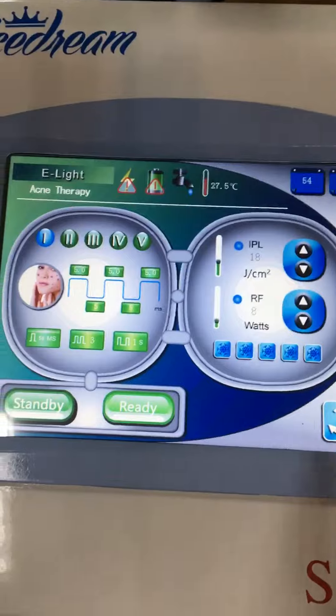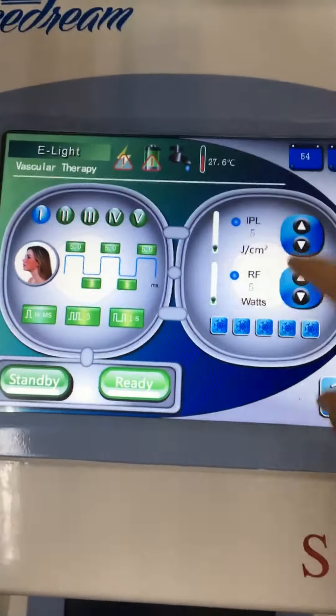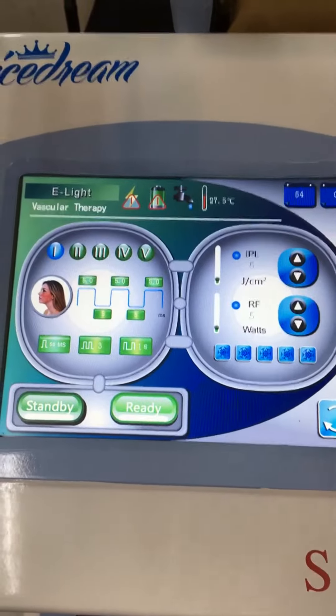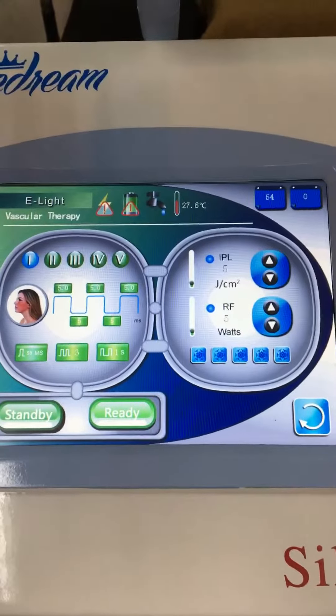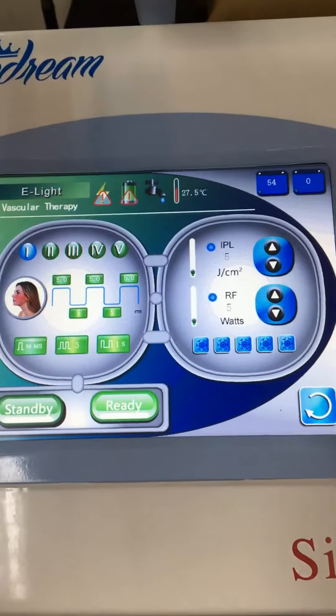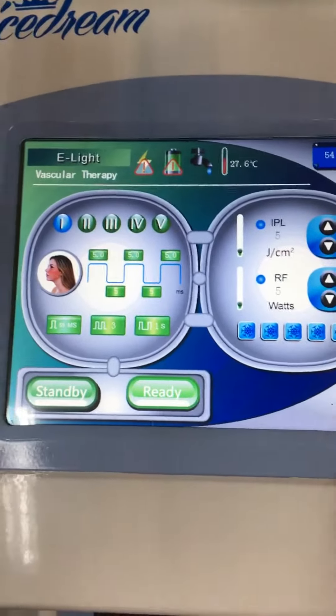As with the RF function, the data inside is all suggested. Almost all skin colors are available. But if you want to change it, it's still up to the best feeling. Easy to operate.